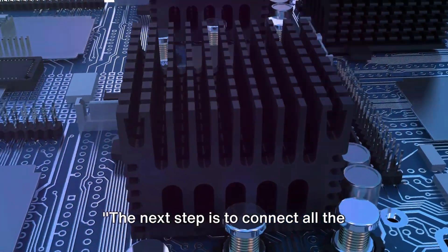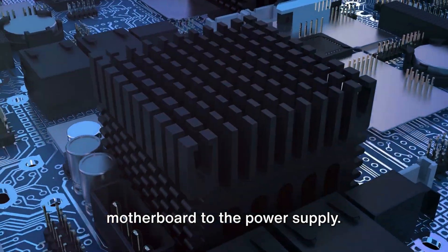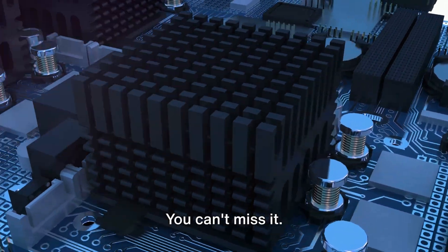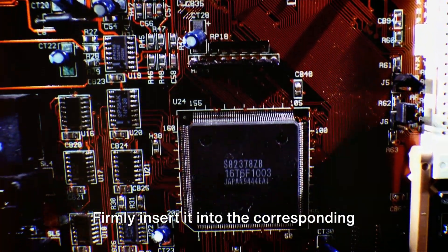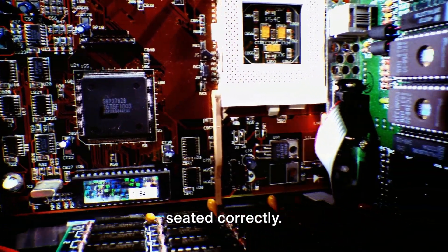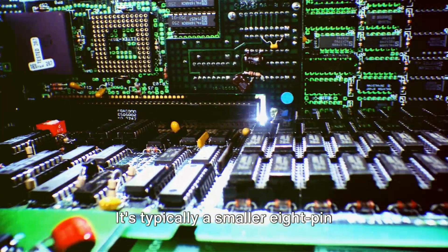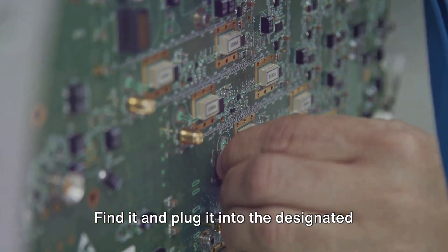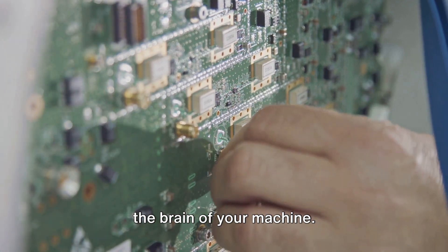The next step is to connect all the components together. First off, we're going to link the motherboard to the power supply. Look for a large 24-pin connector on your power supply — this big connector is responsible for providing power to the motherboard. Firmly insert it into the corresponding port on the motherboard; you'll hear a satisfying click when it's seated correctly. Next, connect the CPU power — it's typically a smaller 8-pin connector from your power supply. Find it and plug it into the designated port on your motherboard. This supplies power to your processor, the brain of your machine.